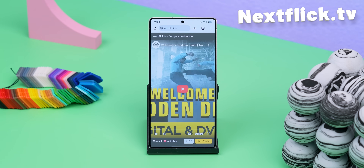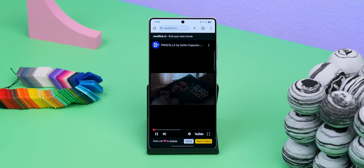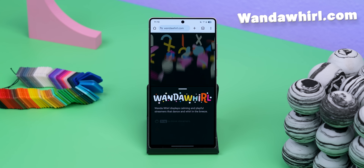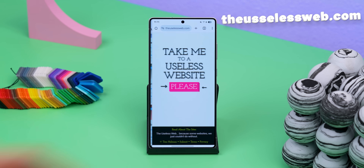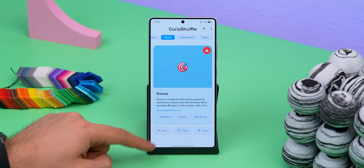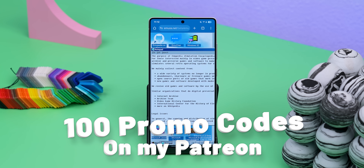Then there's nextflick.tv, which shows you random movie trailers for stuff on Netflix — super handy when you're not sure what to watch. And there's across.app, which lets you send files to another device just by scanning a QR code. And then there are just some weird, fun websites it recommends, like wandaworld.com where you can play around with streamers to relax, or theuselessweb.com which takes you to random websites every time you tap the button. Honestly, I can just spend hours shuffling through all these sites. The developer also hooked me up with 100 promo codes for the pro version, which I'm giving away on my Patreon — huge thanks to the developer.